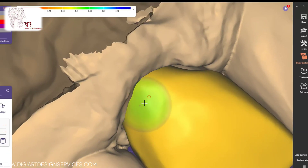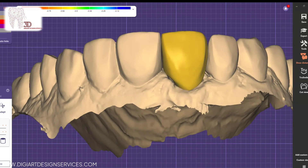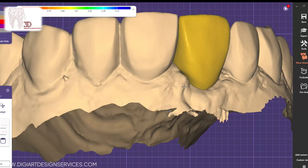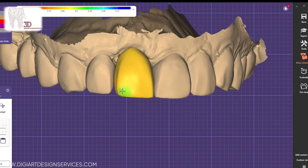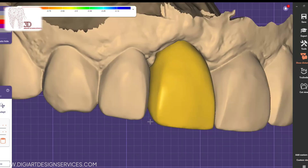Using the latest CAD software, we deliver accurate designs that meet the highest standards in the dental industry. With DigiArt, you can trust that each project will be completed on time and will exceed your expectations. Elevate your dental practice with DigiArt Design Services and experience the difference in quality and precision we bring to every project.